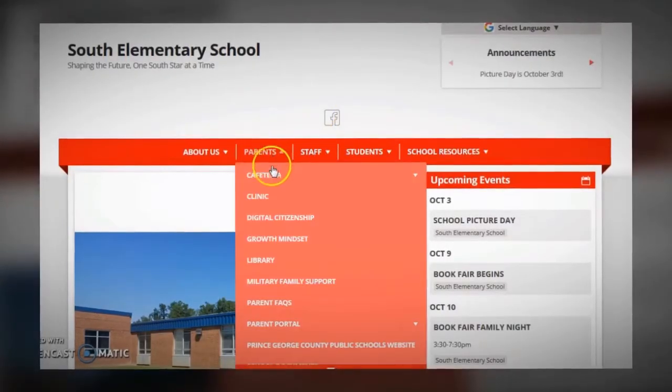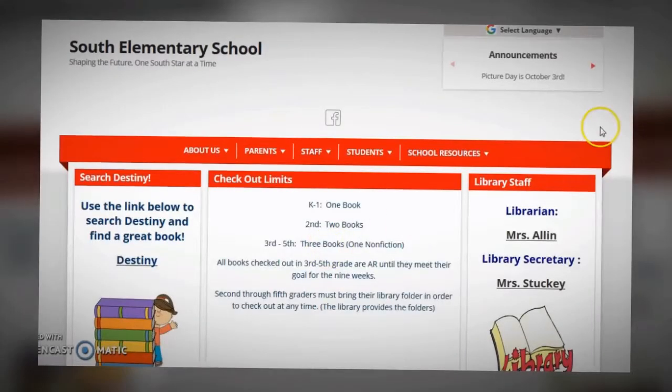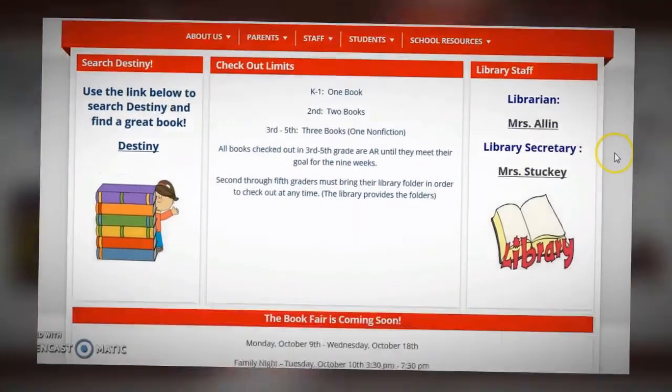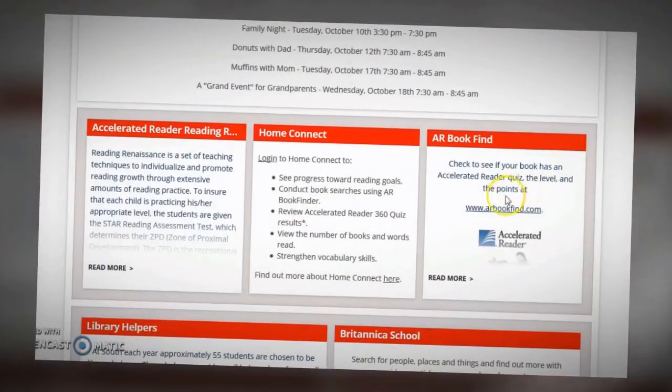Information about Accelerated Reader, Home Connect, AR Book Finder, and much more can be found on our school website under the library page.